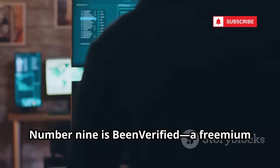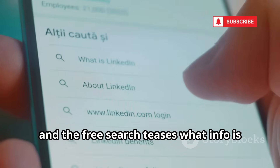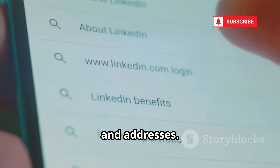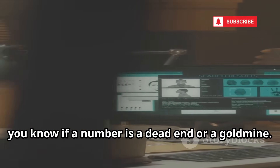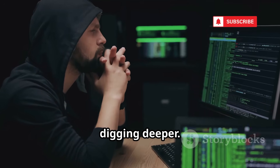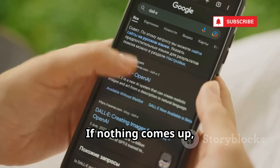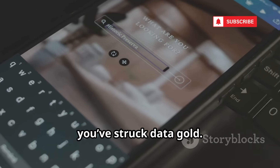Number nine is BeenVerified, a freemium data broker. Enter a number and the free search teases what info is available: possible owner, social profiles, emails, and addresses. Even without full access, you know if a number is a dead end or a gold mine. Hackers use this to qualify leads before digging deeper. Sometimes the preview gives just enough to connect the dots elsewhere. If nothing comes up, it's likely a burner. If there's a long list, you've struck data gold.